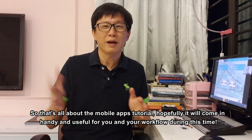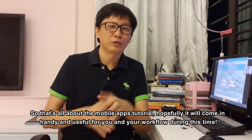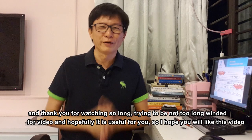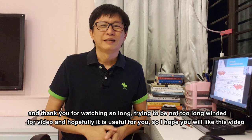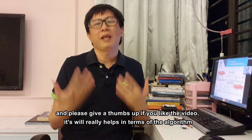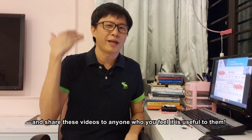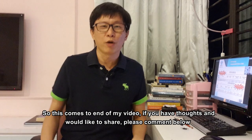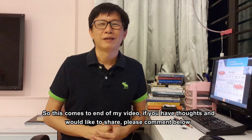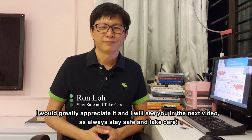That's all about the mobile apps tutorial. Hopefully it comes in handy and useful for you and your workflow during this time. Thank you for watching. Hopefully it's useful for you — please give a thumbs up if you liked the video, it really helps with the algorithm. Share this video with anyone you feel it might be useful to. If you have thoughts and would like to share, please comment below. I will greatly appreciate it. I'll see you in the next video — as always, stay safe, take care.